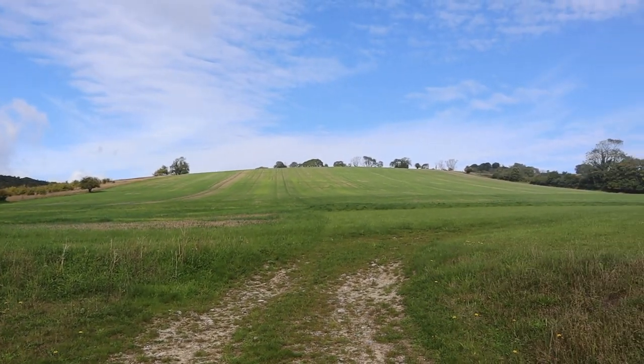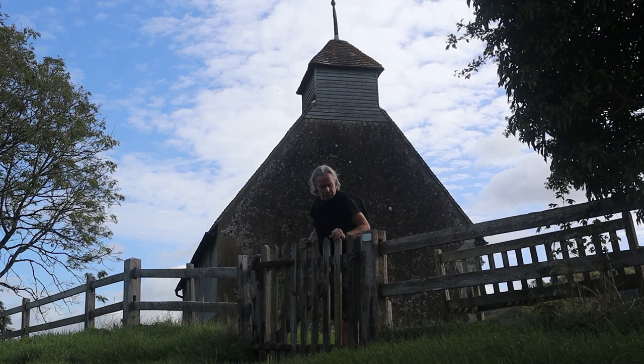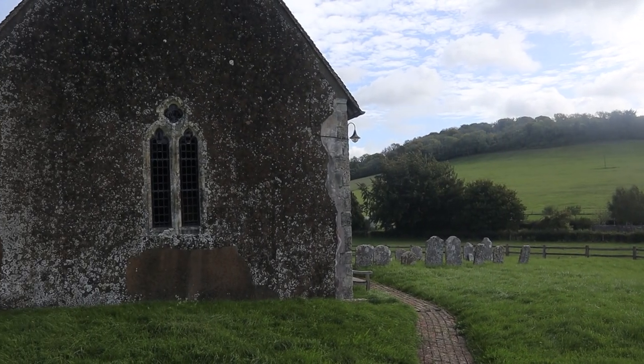It's a bit blowy on the South Downs, but I'm up at Waltham and I'm going to St Mary's Church - 12th century St Mary's Church. Oh, it's a glorious day today. It's grade one listed, 12th century St Mary's, mentioned in Rural Rides by Cobbett, actually. I went to his grave recently in Farnham. Yes, it's mentioned in Rural Rides.